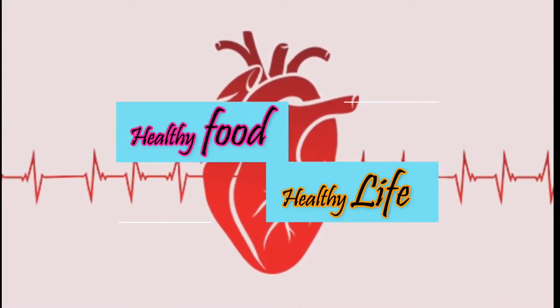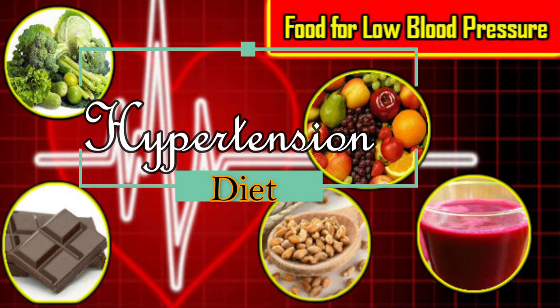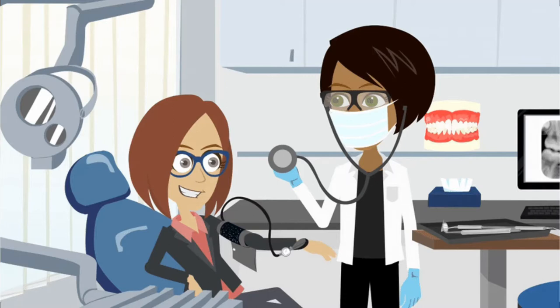Welcome to our healthy food and healthy life channel. Today's topic is hypertension diet — foods that help lower blood pressure. Hypertension, or high blood pressure, is the most common preventable risk factor for heart disease, and over one billion people around the world have high blood pressure.